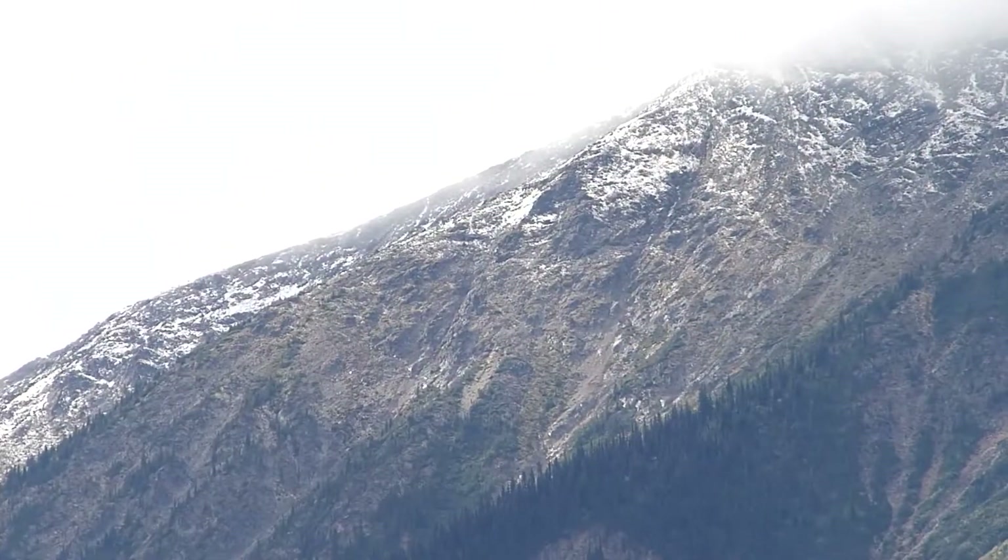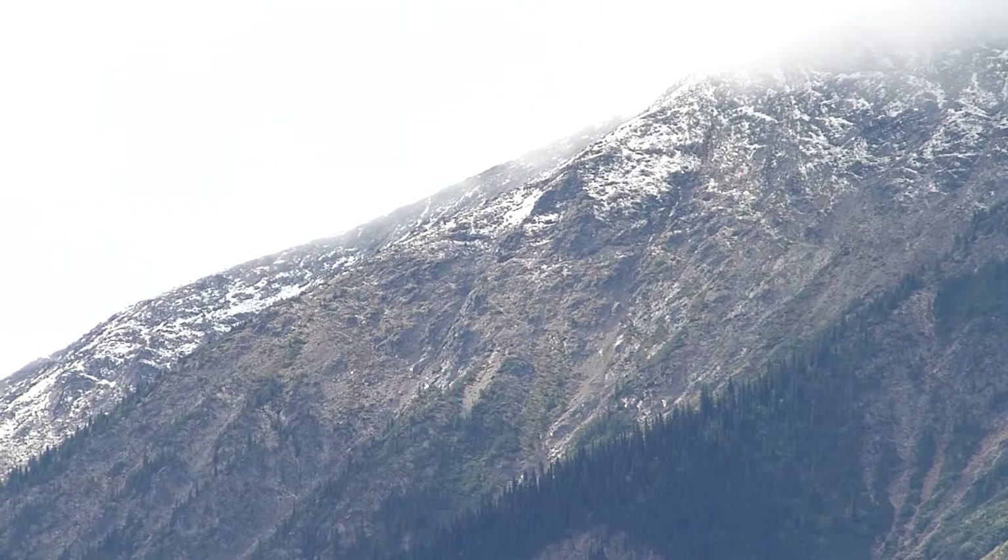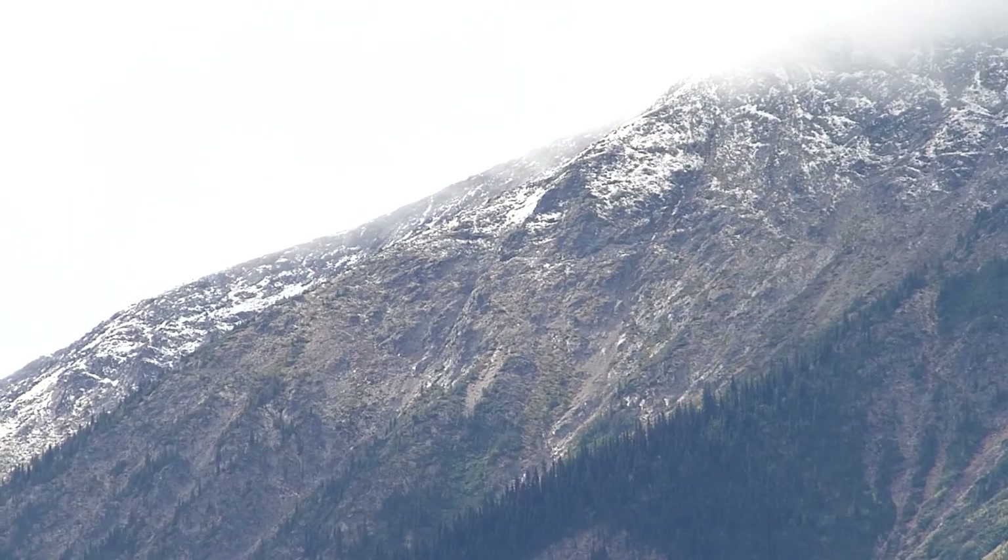You can tell it's fall because I'm wearing a jacket and a hat. And if you look over my shoulder there's a little indication that fall is near. That's right, there's snow on the mountaintops.